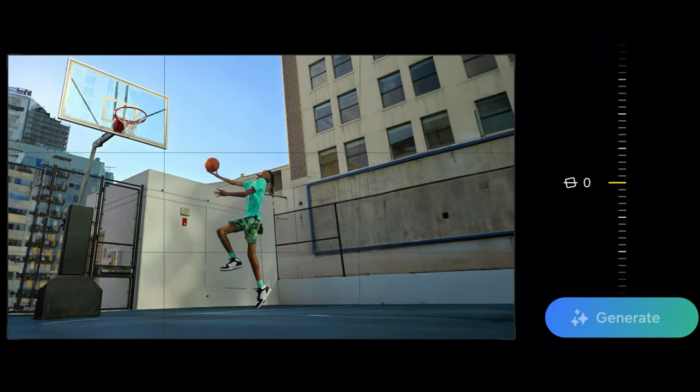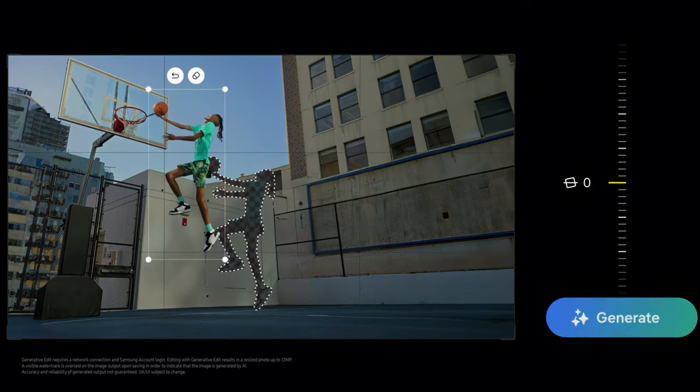You can also move an object or person and generate a perfectly blended background where the subject used to be.